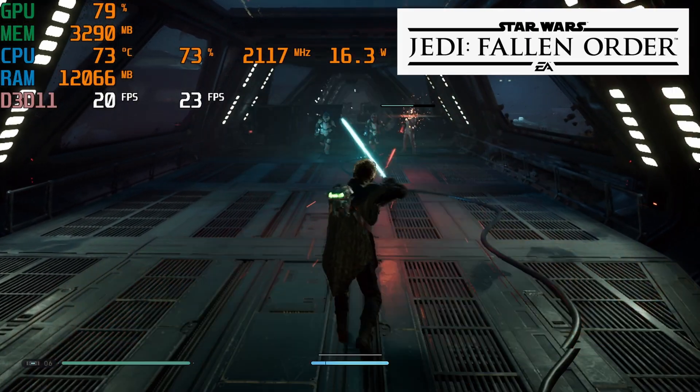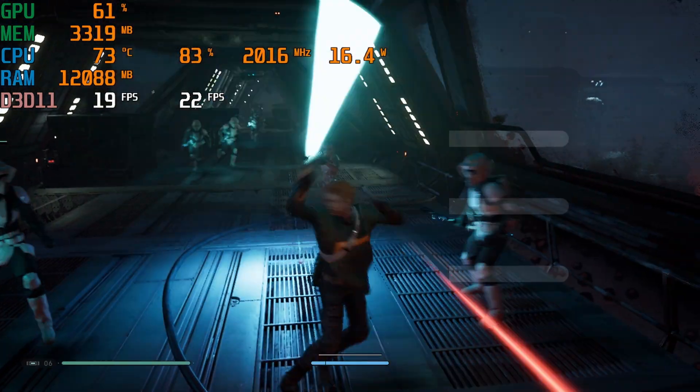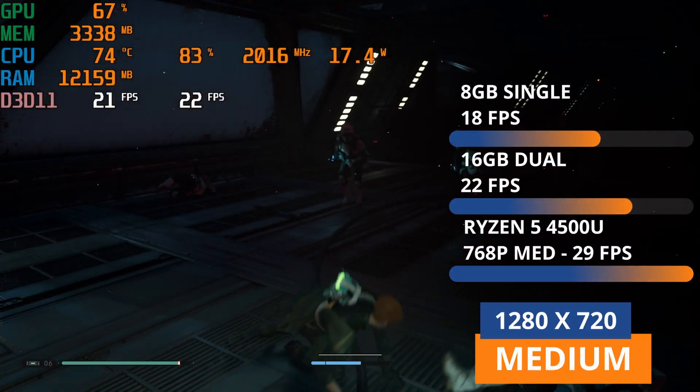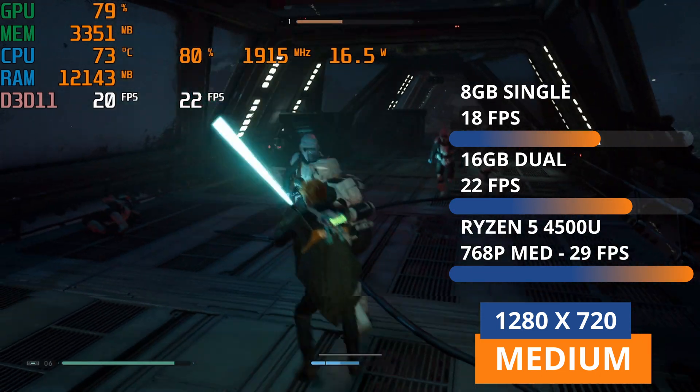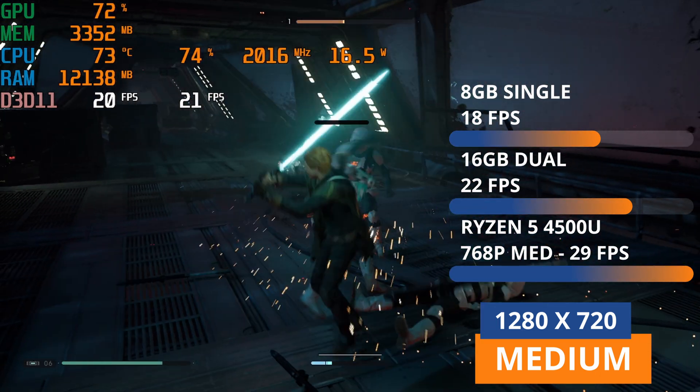Up first, we have Jedi Fallen Order, that originally ran at 720p medium settings and was getting an average of 18 FPS. Now we're getting 22 frames per second, but this is no match for the Ryzen that managed to run at 768p and 29 frames per second.